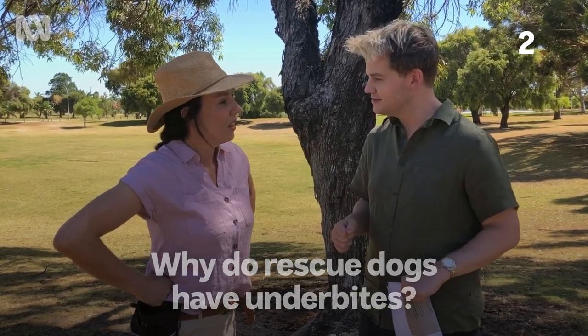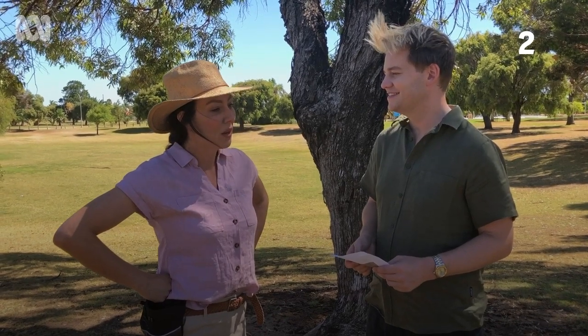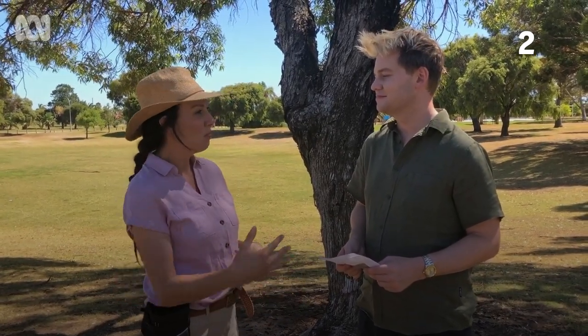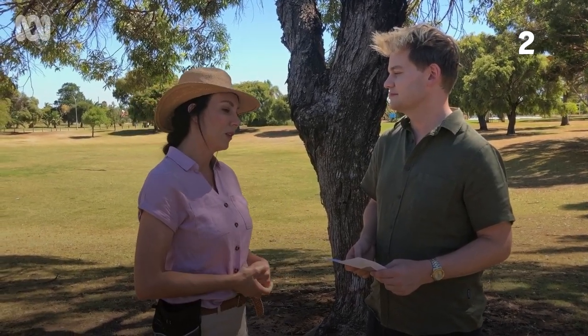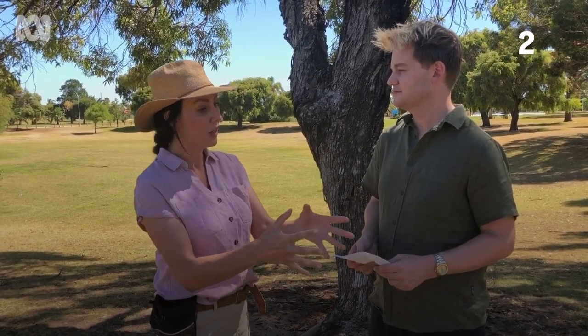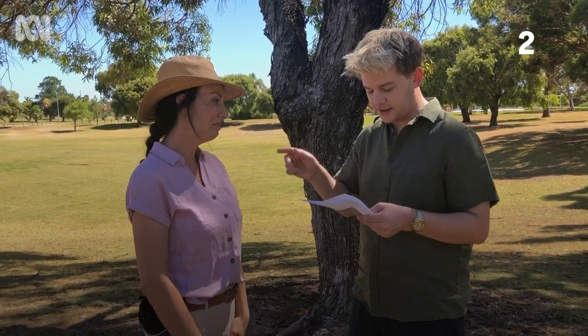Why do rescue dogs have underbites? A lot of dogs through backyard breeding, irresponsible breeding, neglectful breeding, will end up having some structural features that are quite cute to us. Those dogs are more heavily bred because there's more demand for that look, but that can come with its own health problems later on. It's really important that you do your research — but if there's a dog already in a pound who needs love and has an underbite, give them a chance.